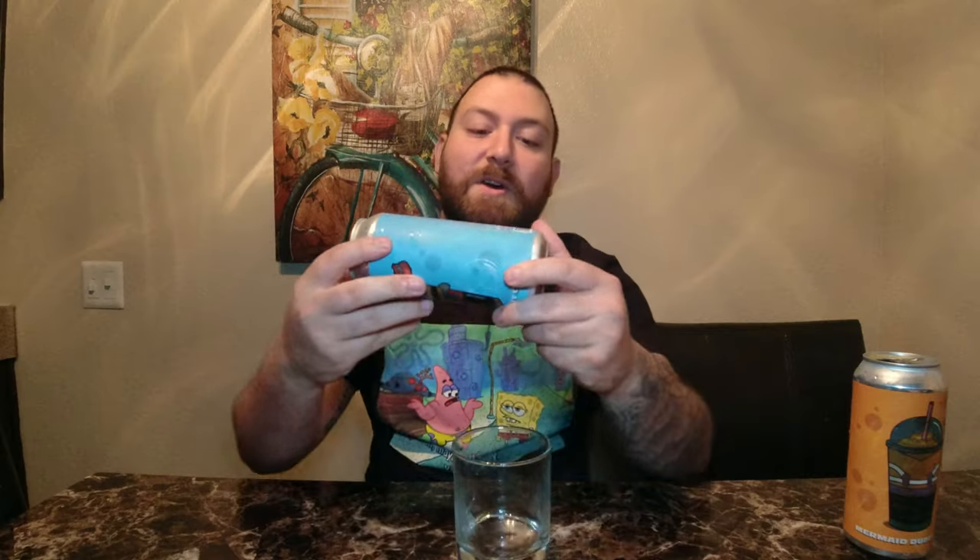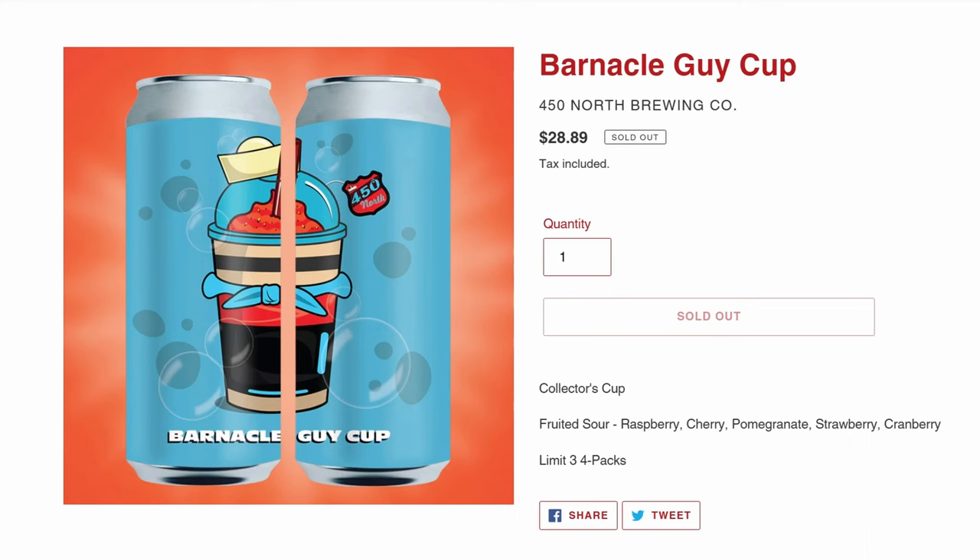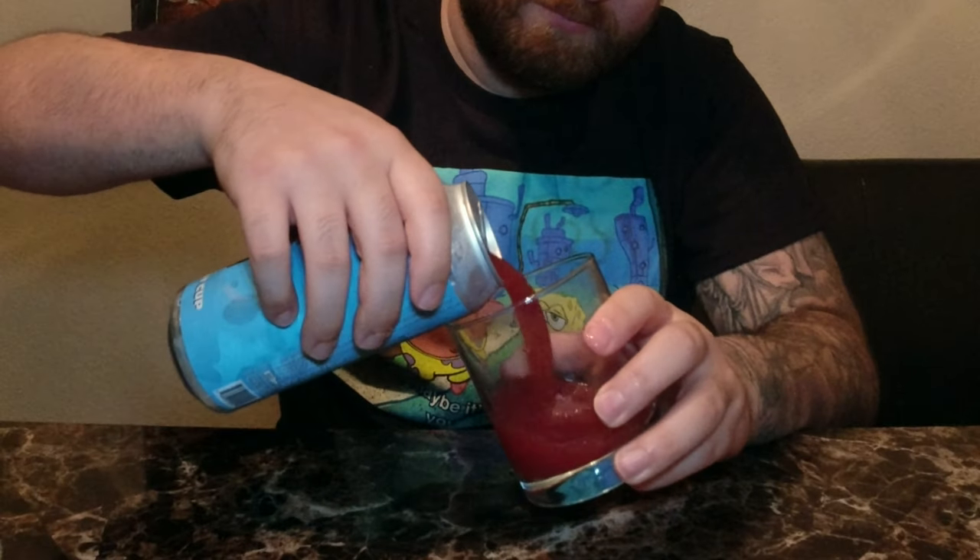So the next one is the Barnacle Guy Cup. This one is raspberry, cherry, pomegranate, strawberry, and cranberry, so this is probably going to be like a deep red. More of a dark berry color to it. Definitely more of a fruity aroma, not as much as the orange. Hopefully this is very berry. Cheers.